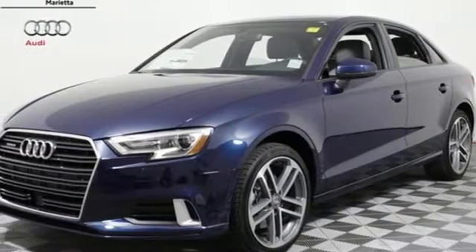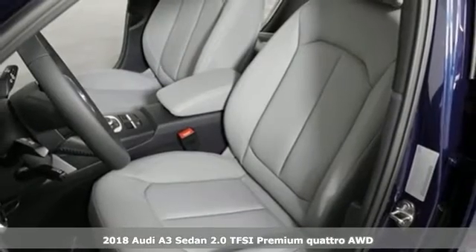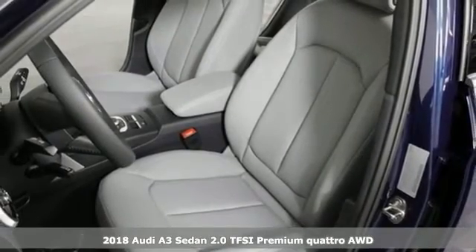It's a 2018 Audi A3 sedan. Get in and turn heads and corners equally well in this luxury compact.